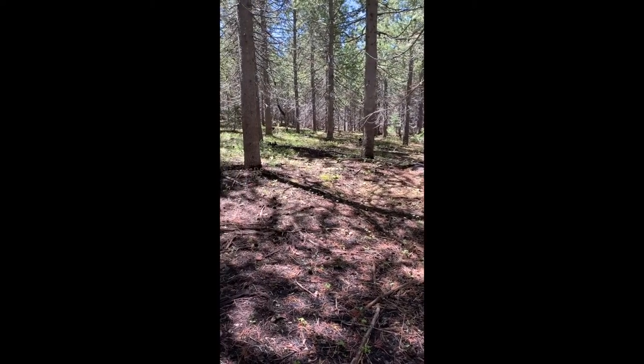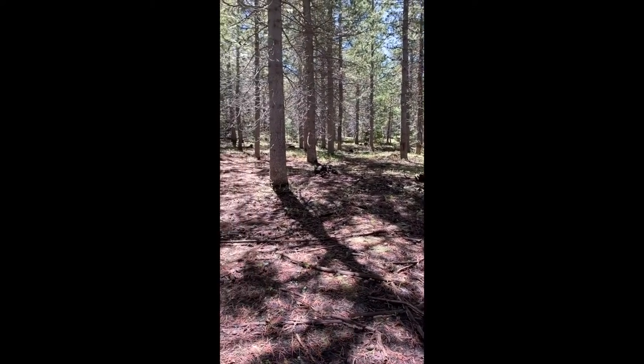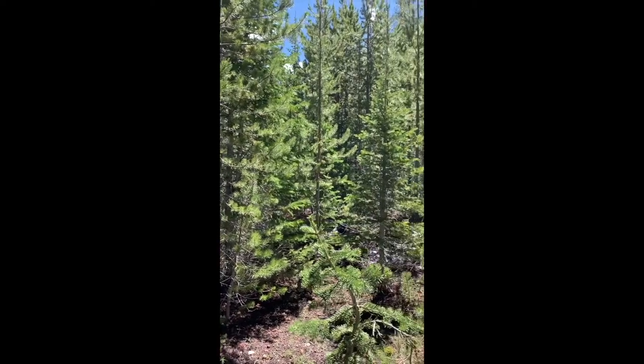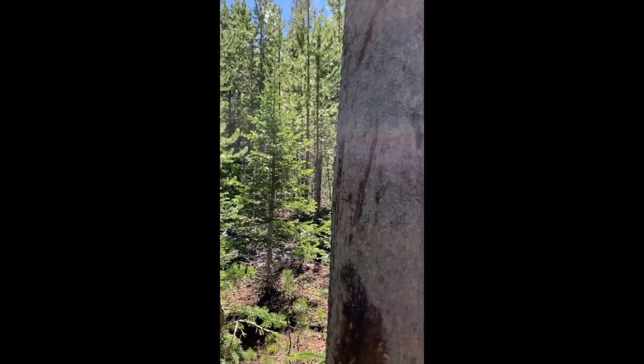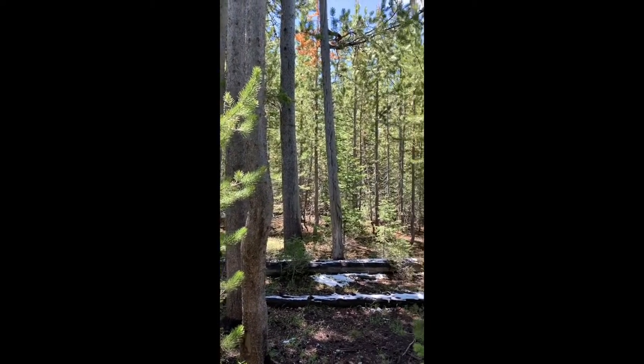Although not prevalent, porcupines are also fond of these young lodgepole pine stands. Now we are at the edge of the Little Bear stand, where it butts up against its late 1980s counterpart, the Mein Gott stand.